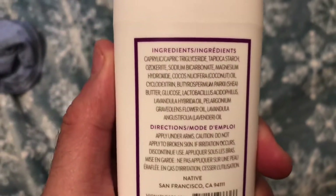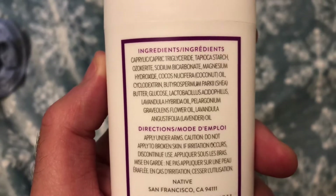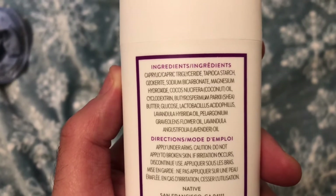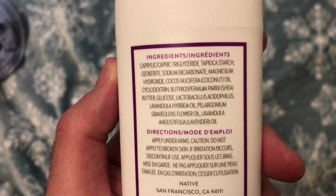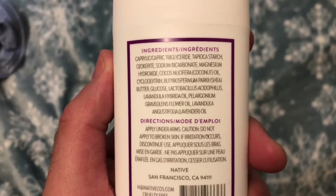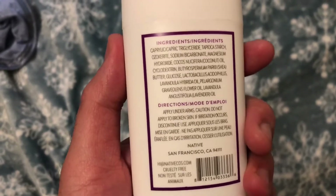Let me go over the ingredient list for anyone who's curious. For the long words I won't bother reading them since I'd have to search them out. There's magnesium, coconut oil, shea butter, and lavender oil. Some of the other things in there would probably contribute to the rose scent, because initially it doesn't seem like they're using rose outright.